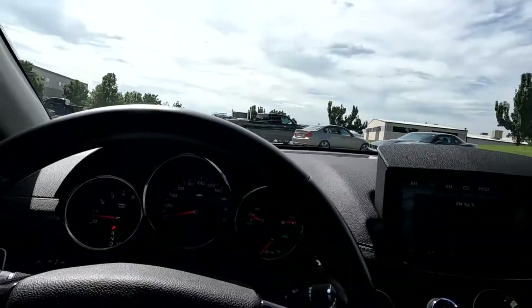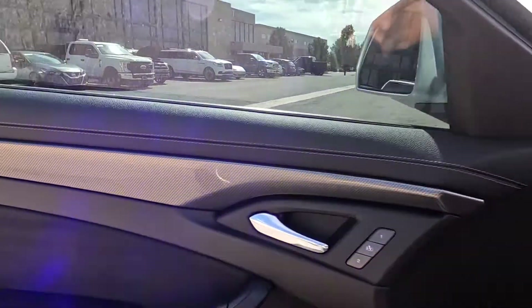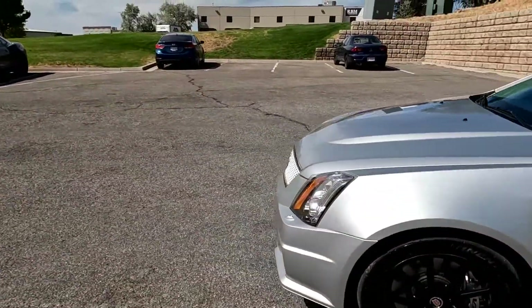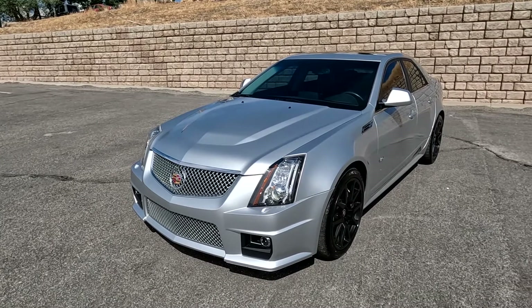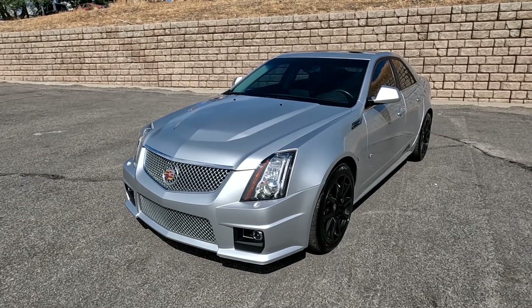That about wraps it up for this CTS-V on the interior. This particular vehicle doesn't have a branded title. There is an impact here up front — the airbags did not deploy, and there's no structural damage, so we got it all fixed up. It has passed a 150-point inspection on the state of Utah safety inspection.